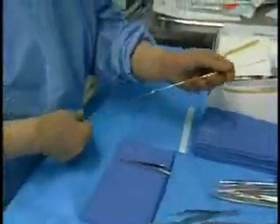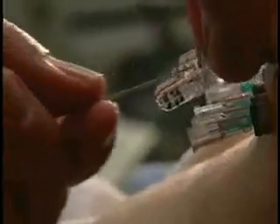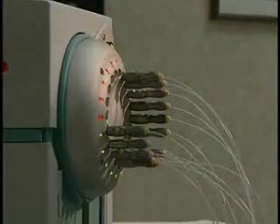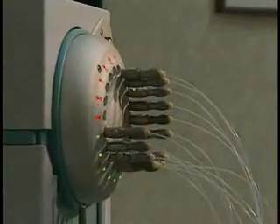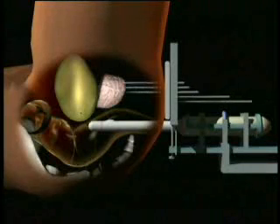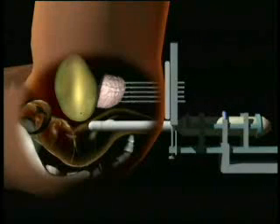HDR, or high-dose-rate brachytherapy, provides a series of treatments through catheters placed in the prostate. A radioactive source is temporarily placed inside each catheter using a device known as an afterloader. HDR brachytherapy requires a surgical procedure in which needles are inserted into the prostate gland through the perineum, the skin between the anus and the testicles.